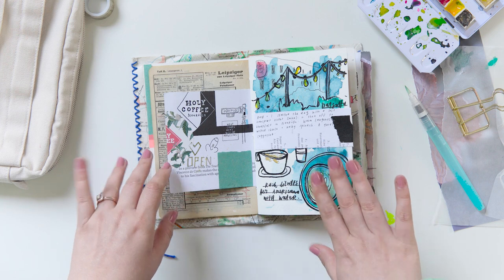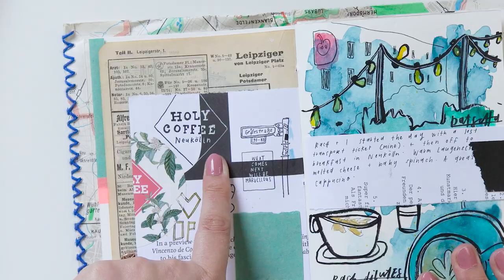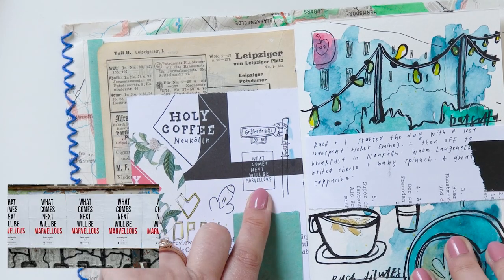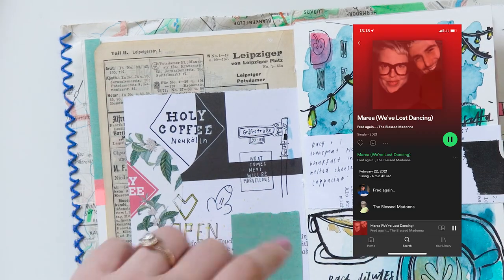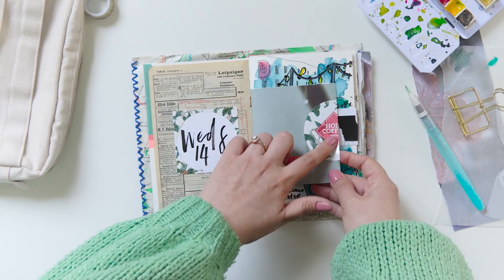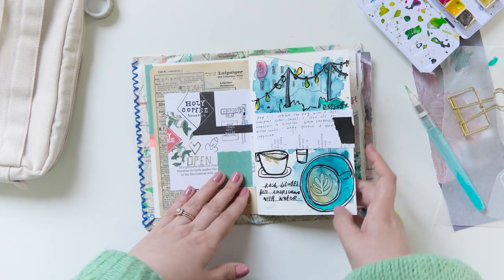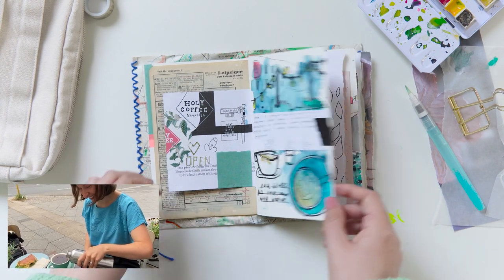I tend to prefer pages that are not busy. I really like these doodles — this is the street name, I made a spelling error, whatever. This glorious post was all over Berlin: it says 'what comes next will be marvelous,' and it actually had a QR code where you could play a song. So cool. That was the first place we went — Holy Coffee. I took one of their stickers and I badly drew a teacup, and that was when I discovered that Rach dilutes her Americano with water.